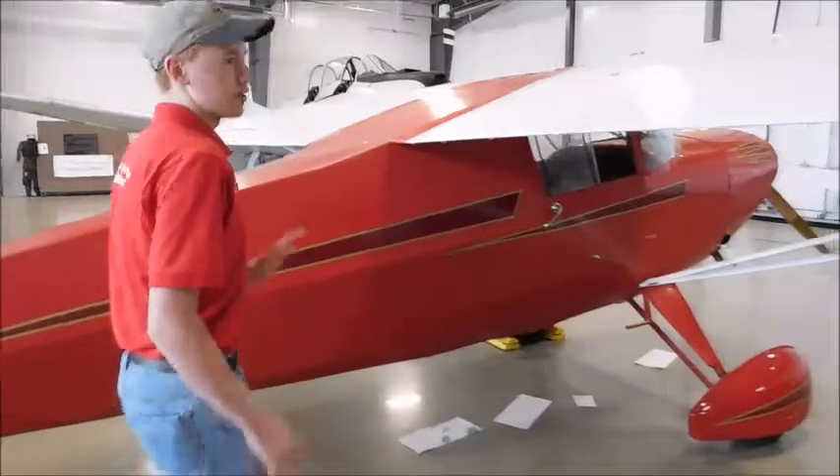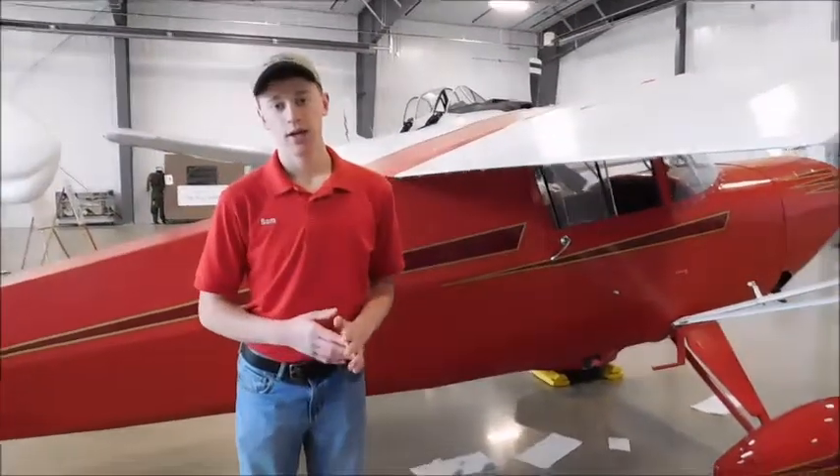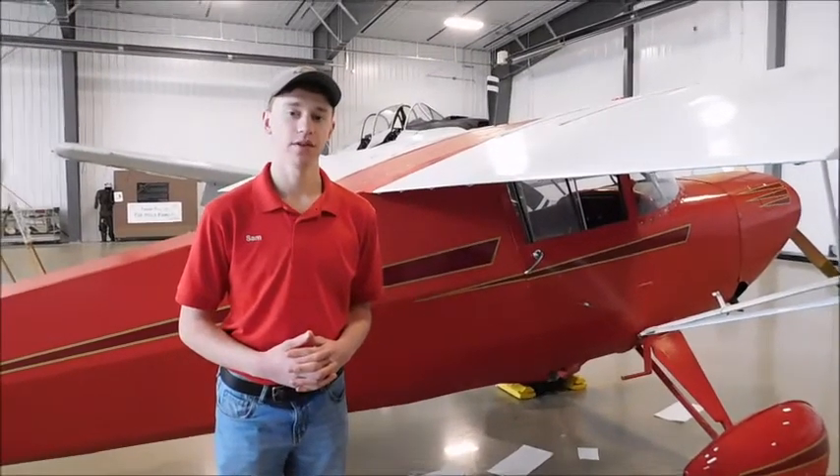Not too much more on this aircraft. If you guys have any questions, we'll be willing to answer. Be sure to like this video and subscribe for further videos. Thanks for watching.